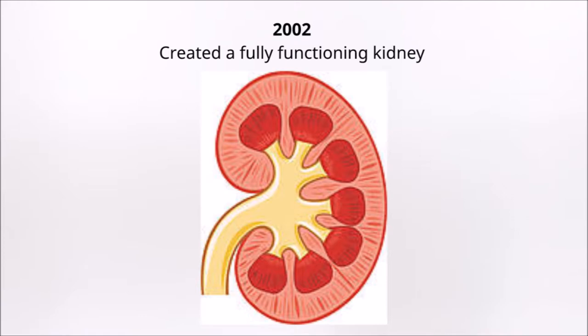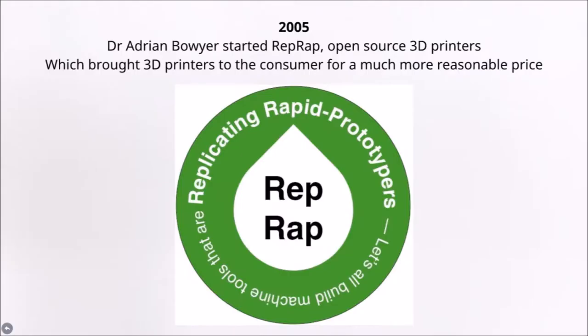Wake Forest Institute for Regenerative Medicine created the first functioning 3D printed kidney in 2002. This was proof that the 3D printed organs worked. These organs cannot be rejected by the hosts because they were made with the patient's own cells. This transplant caused medical research to boom when people started to believe that 3D printing was the future of human regeneration.